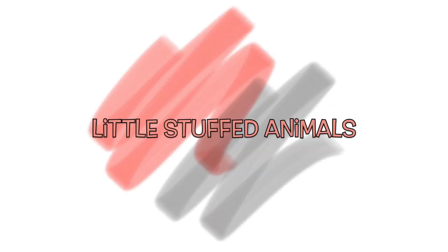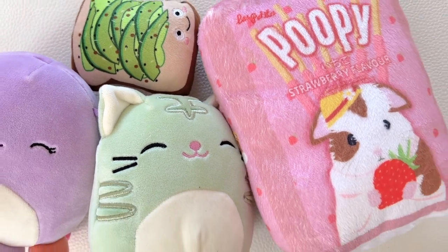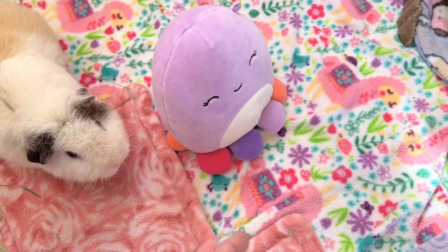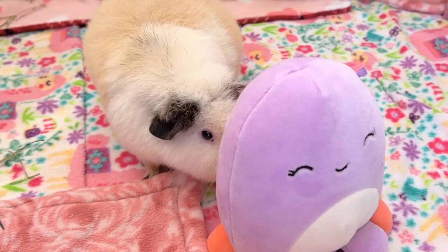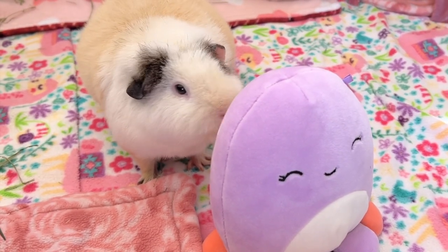Little stuffed animals. Reuse your old stuffed animals that you no longer play with and give them a second life by giving them to your fur babies. By having these little stuffies around their environment, it will help satisfy their curiosity and also make their home extra special.